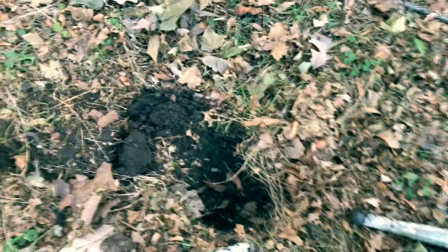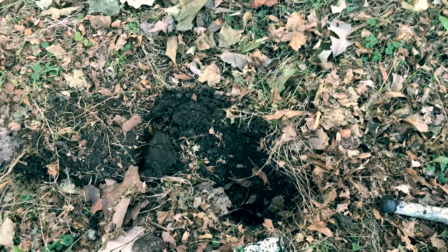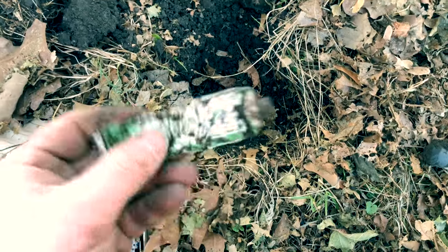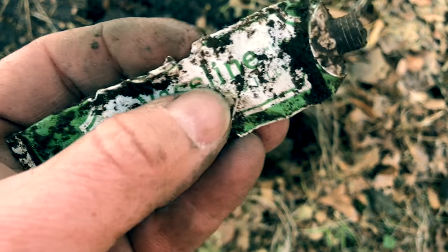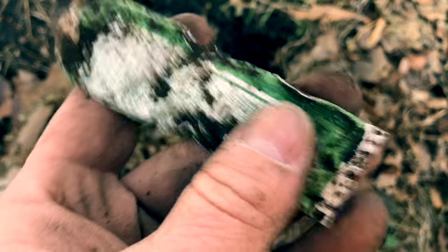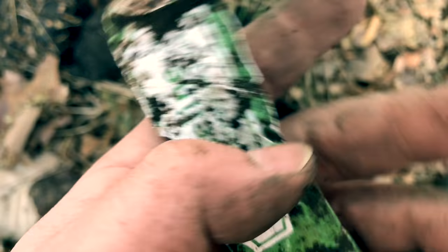Alright, I'm wrapping up for the day — it's getting a little cold out and the sun's starting to go down. I found this little guy on the way back to the car. It's pretty old — it's an old Vaseline bottle. I don't see a date on it but it's clearly pretty old. It's kind of cool, I'll keep it — should look pretty neat once I clean it up.